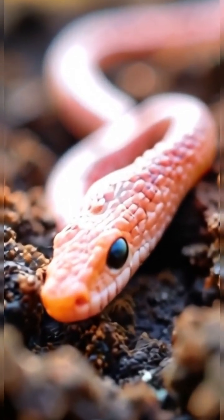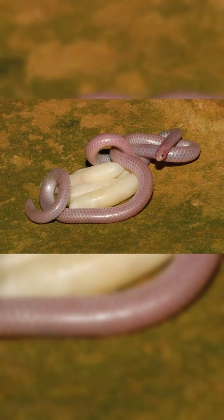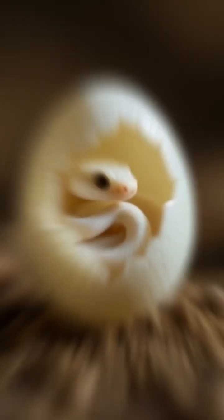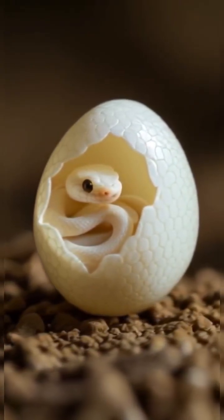When it comes to reproduction, the Barbados threadsnake is unusual. The female lays only one egg, and the hatchling is already about half her size — one of the largest relative hatchling sizes of any snake.